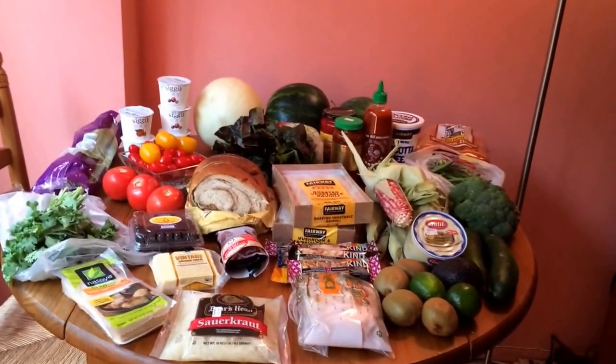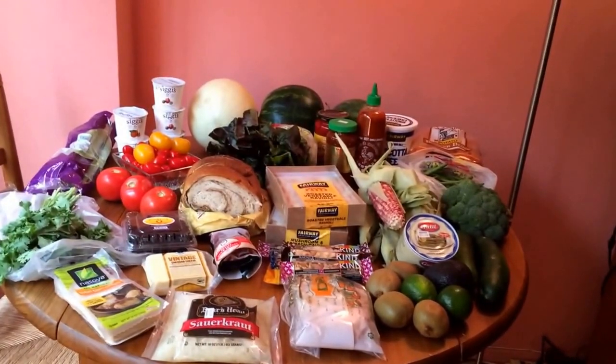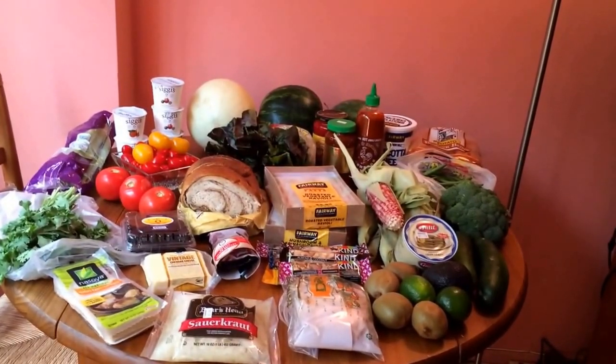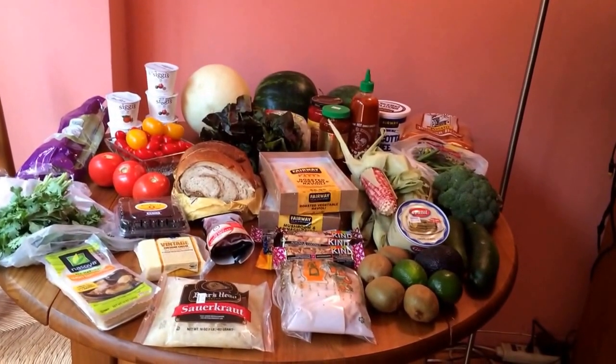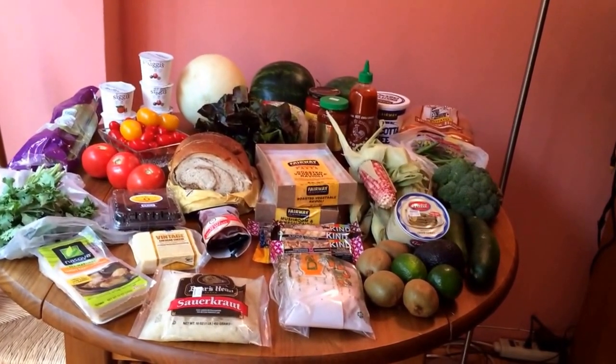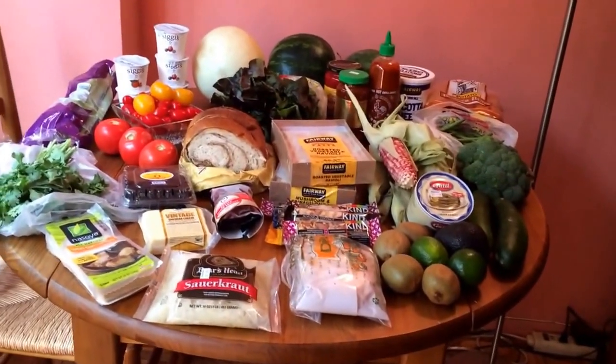Hi everybody, I'm back. I haven't done a grocery haul for a while — it's because I was trying to use up everything in my kitchen and my pantry, and I've gotten close, but I thought it was time to do another haul, and I decided to film it for you. So let's just jump right in.